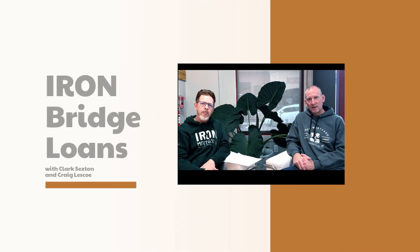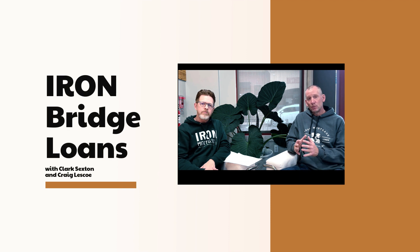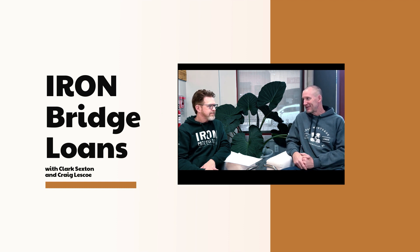Good morning. Today I asked Clark with Iron Mortgage to join me. We've had a lot of questions recently with regards to bridge loans, so I thought it'd be a good idea to do a little question and answer and get some clarification. As Clark always says, nothing clarifies like clarity.